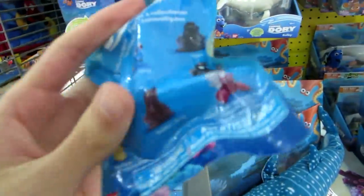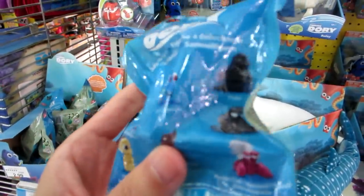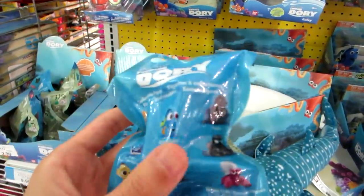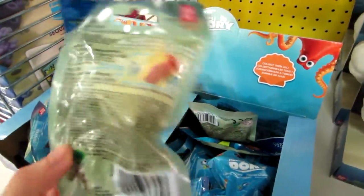Not really blind because you can see who they are, but they have the hermit crab, Rudder, Sheldon, Mr. Ray, Dory with the tag, Hank in a different color, Fluke, and Nemo. That's cool — I haven't gotten these yet. You guys will have to let me know if you want to see me open these.